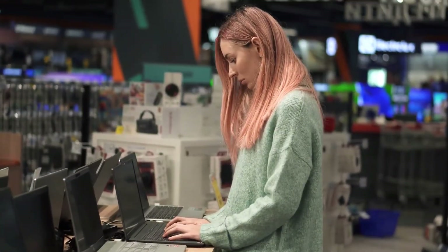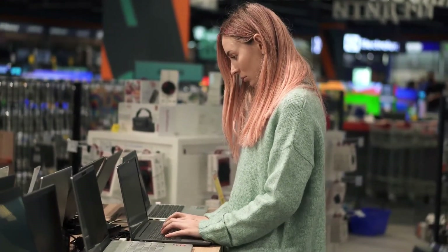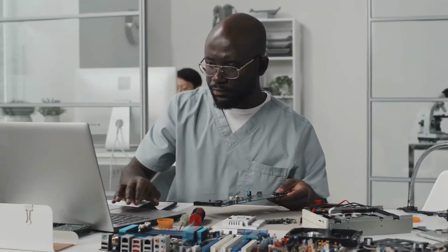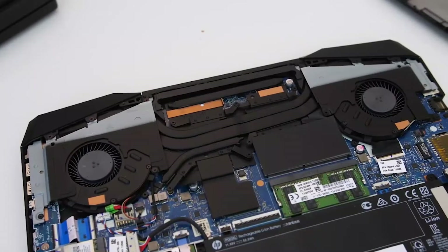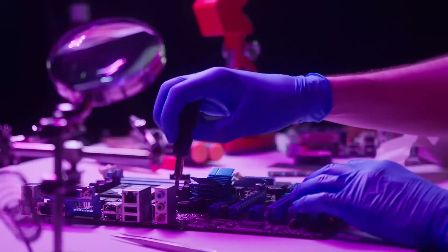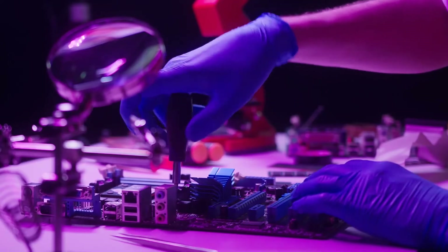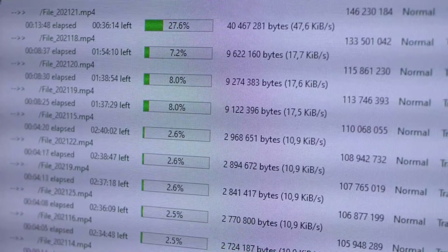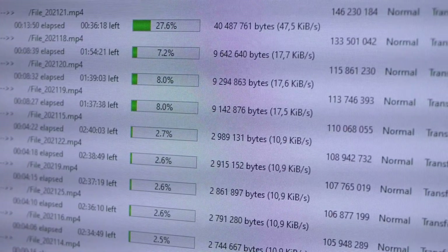If a broken screen is your problem, it can only be fixed by getting a new one. First, take off the battery before attempting to replace the display. The second step is to take off the bezel and unplug the display, then connect the replacement screen and tighten the screws. It's also possible that your drivers are outdated, causing your screen to malfunction — that can simply be fixed by updating them.